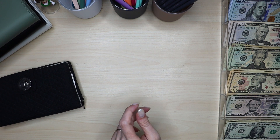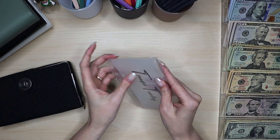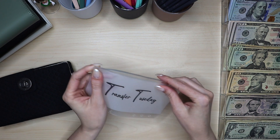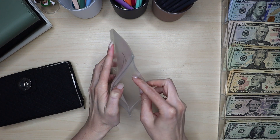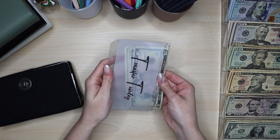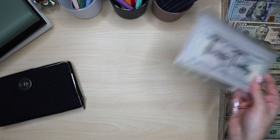I usually keep my little Transfer Tuesday envelope right in here. I did cut one of my envelopes just to see if I'd like it — it's not bad, but I feel like even this amount of bills would kind of force it to stay open a little more than I'd like. Not sure yet, but we'll set that aside for next week.